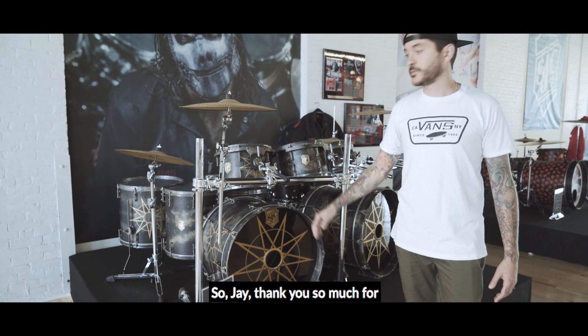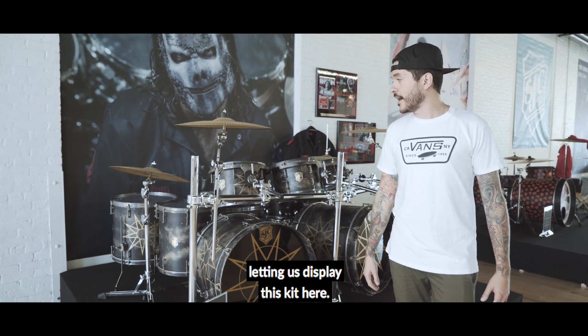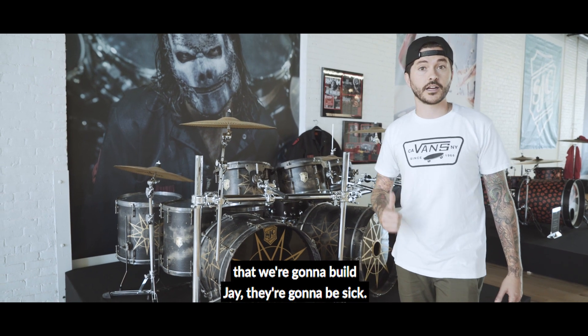So Jay, thank you so much for letting us display this kit here. Keep your eye out for the next drums that we're gonna build Jay — they're gonna be sick.